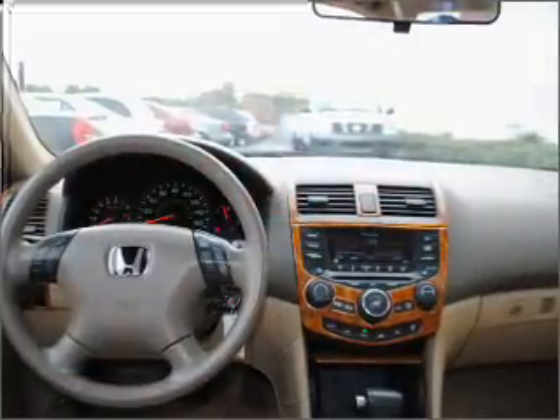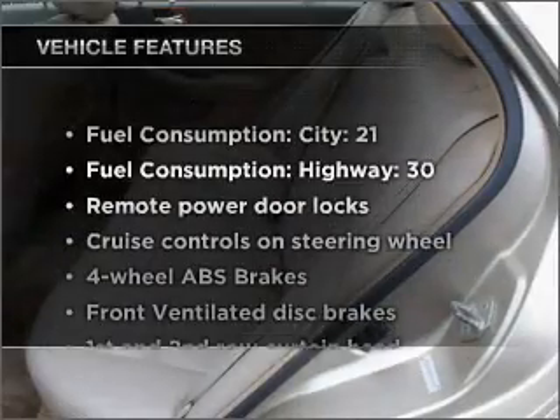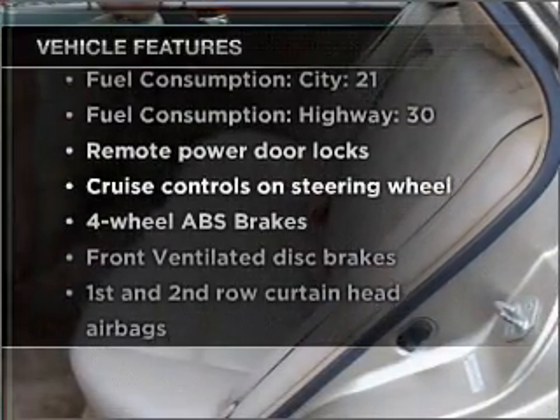The anti-lock braking system will help deliver you safely to your destination. Indulge in the comfort of heated seats. There's nothing like a sunroof on a nice day. Plus enjoy these notable features that are included in this vehicle.